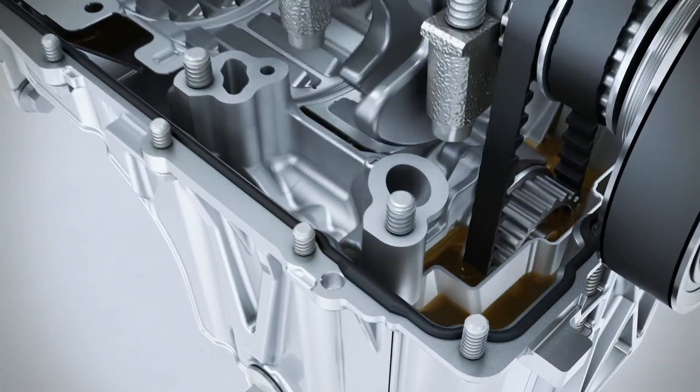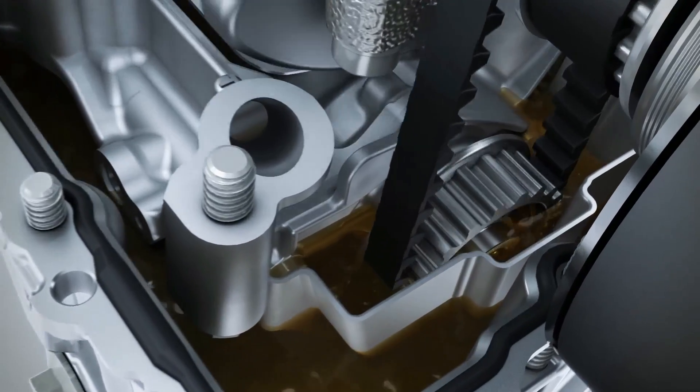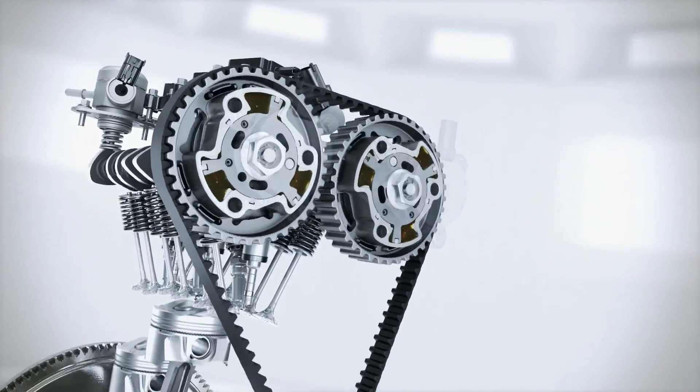The camshaft is operated via a drive belt immersed in oil — the effect again being reduced friction, leading to fuel savings. Variable valve timing optimizes the gas flow through the combustion chamber at all engine speeds, in particular at part load and at full torque.